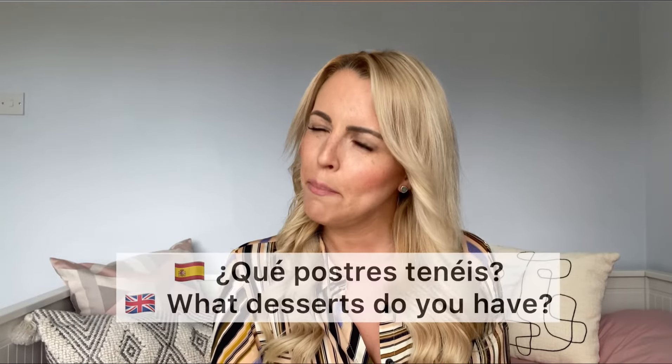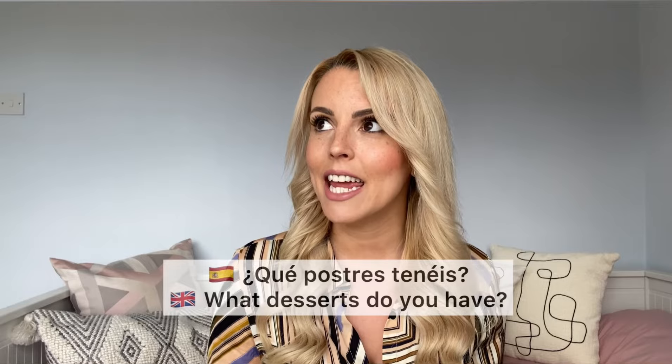If you've got a sweet tooth: ¿Qué postres tenéis? — what desserts do you have? Normally, especially with a menú del día, they write down the first and second dishes and the drinks, but not the desserts. Desserts aren't a huge thing in Spain — most people go for fruit, flan, or natillas. The desserts aren't on the carta; they're in the waiter's head, because many are based on seasonal fruits. So ask: ¿Qué tenéis de postre?